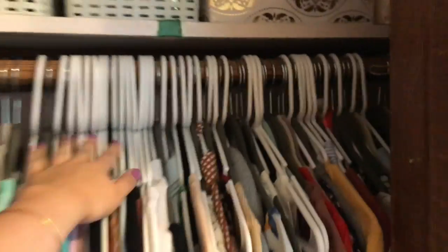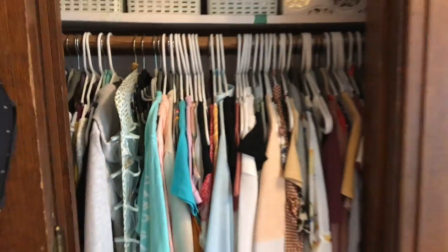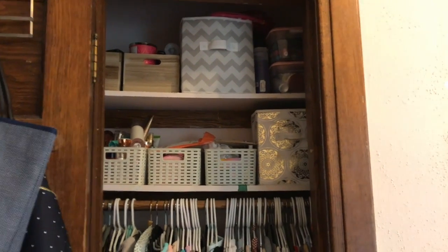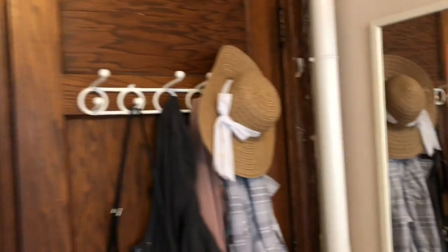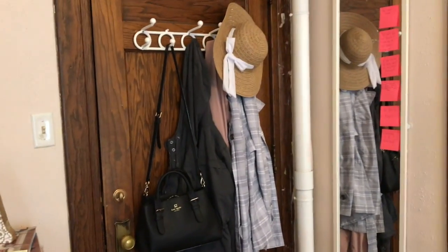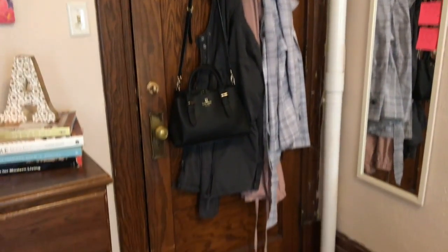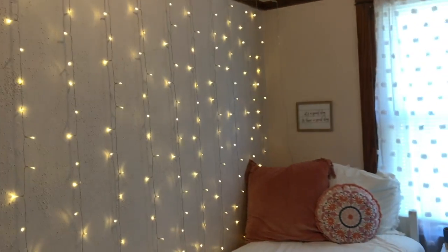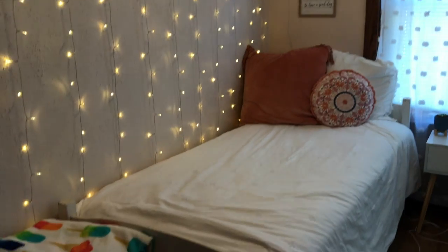It's a smaller closet, but as you can tell, I filled it up with everything. I think I organized it fairly well. Next, I just have some behind-the-door storage, and I just keep my main coats there, a little hat, and my purse at all times. Then you come over here, and this is my favorite part of the room — I think it looks so cute.